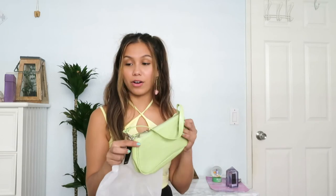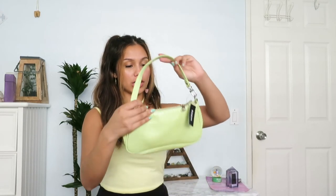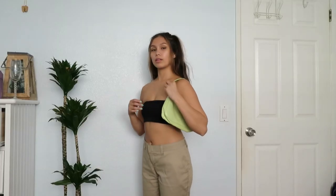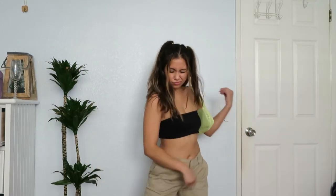The last item is green — I've been liking wearing green lately. It's a crocodile print bag. I'm not sure if these are called baguette bags, but I could wear this with white, black, gray, or green. That concludes the Zaful and Shein haul!